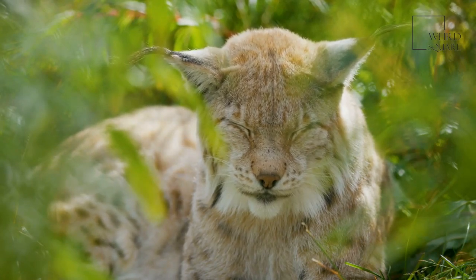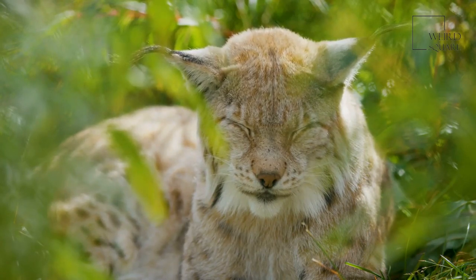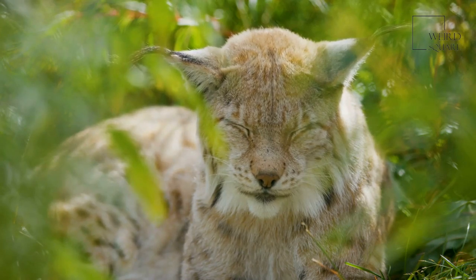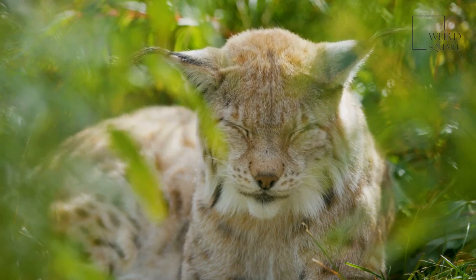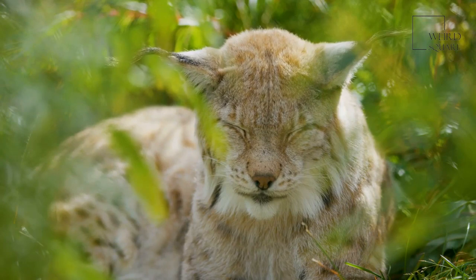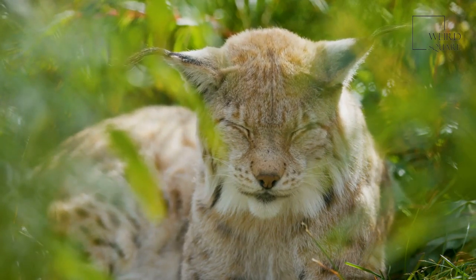The color of the animal varies depending on the species. The body color follows a gradient of medium brown to golden brown to as light as grayish white. A furry ruff is found on all species, usually marked with black bars that look like a bow tie, but it's not always visible.